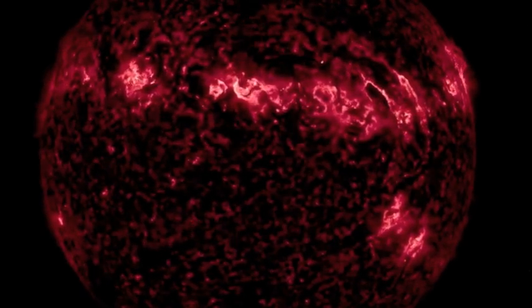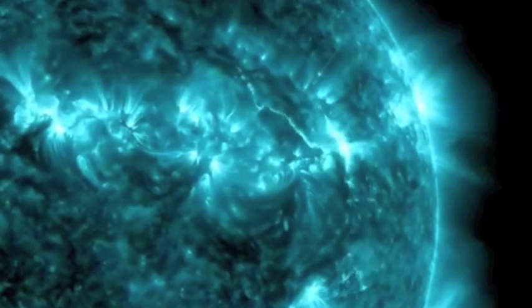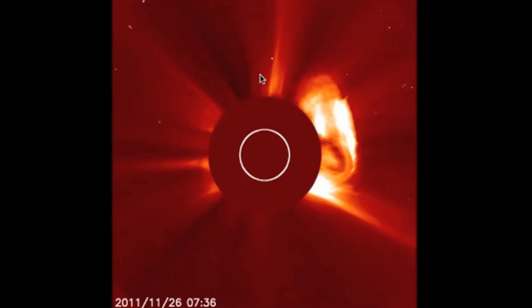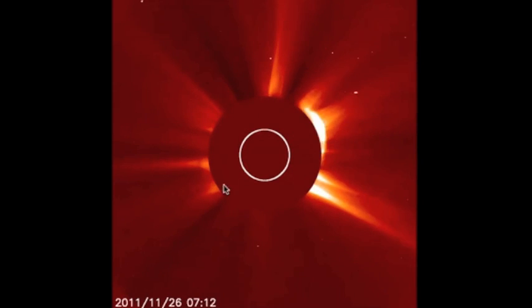First, we'll let you get a few views of it on the different wavelengths available on the SDO AIA. It's a very visible coronal mass ejection here on the SOHO. If you look directly north, you can see that we do have a bit that is at least left of center, so we might get clipped by that one.